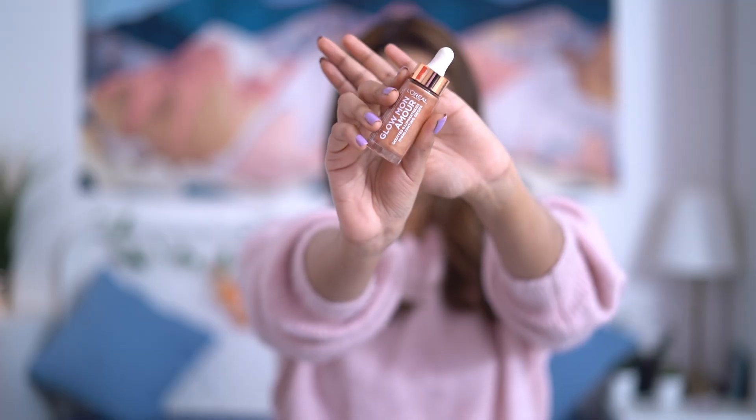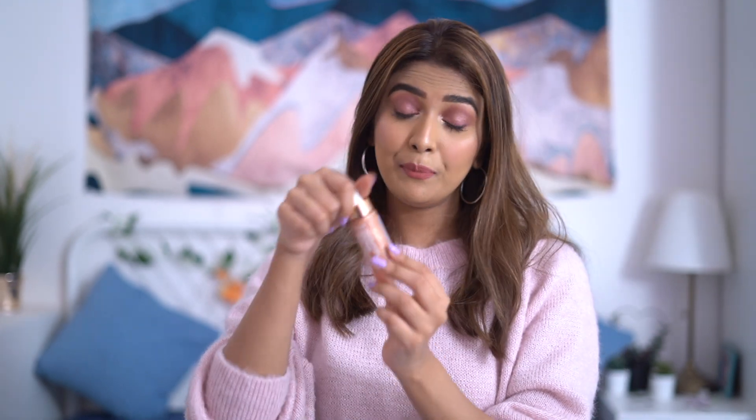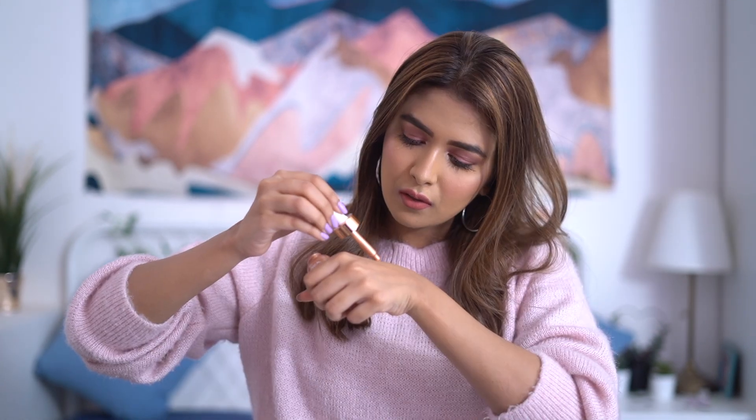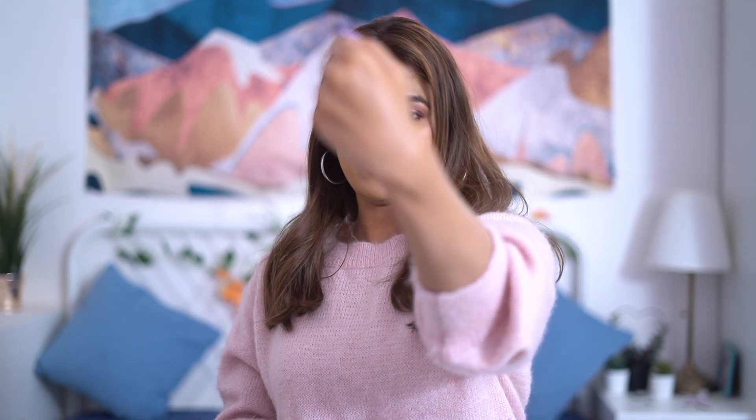I'll leave all the links and prices below in the description box. The next product is also from L'Oreal — a liquid highlighter in the shade Loving Peach. I'll swatch it for you. I've been into liquid highlighters lately because they look so natural. It's a very nice golden, peachy kind of highlighter, and this is how it looks after blending — absolutely natural on skin.